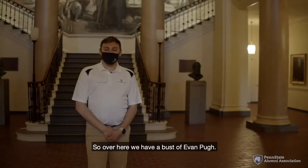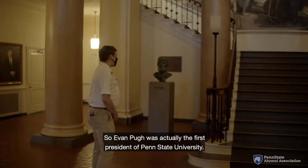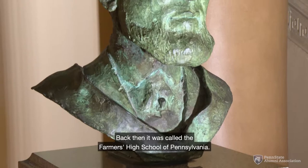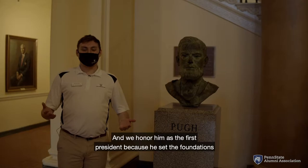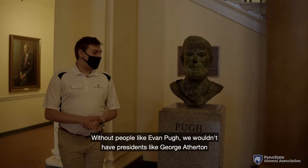Over here, we have a bust of Evan Pugh. Evan Pugh was actually the first president of Penn State University — back then it was called the Farmers High School of Pennsylvania. Evan Pugh's tenure lasted from 1859 to 1864, and we honor him as the first president because he set the foundations for what this university is and what it has grown to be.